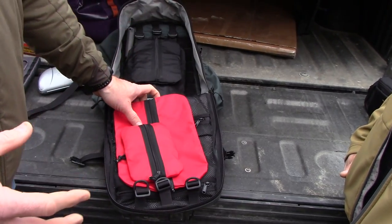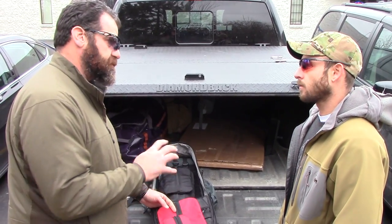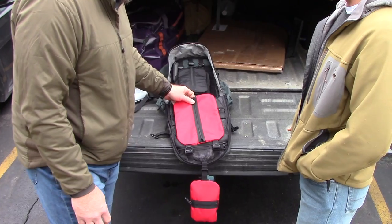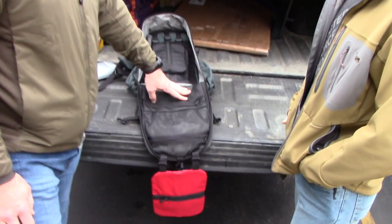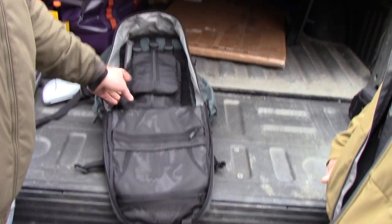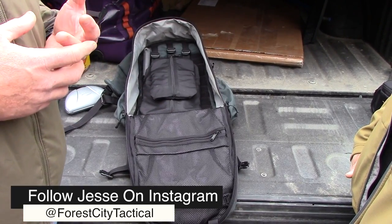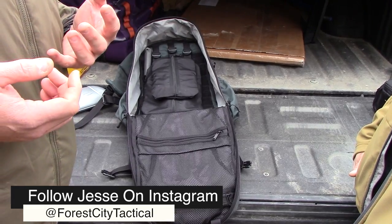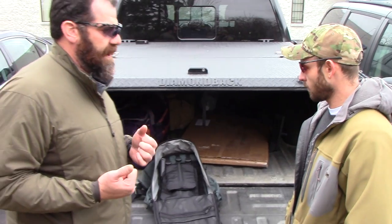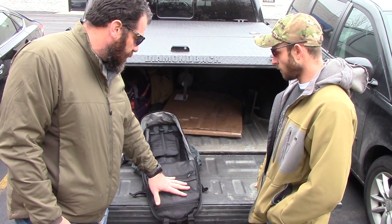These pouches start to add to the overall cubic capacity of the bag. You can literally take a 1,600 cubic inch bag and turn it into almost 1,800 just by adding these pouches. They're designed to stack and flip out of the way. The medium-sized one has two individual mesh compartments. I use these a lot for travel — throwing an extra pair of socks in there, rolling up a shirt or technical pants. I drive a lot, three to four days at a time on the road, so I like to have a change of clothes accessible to just grab the pack and go.